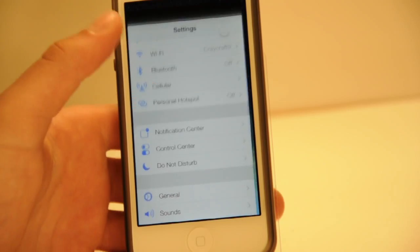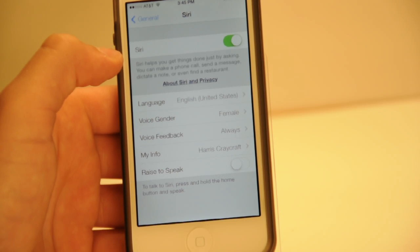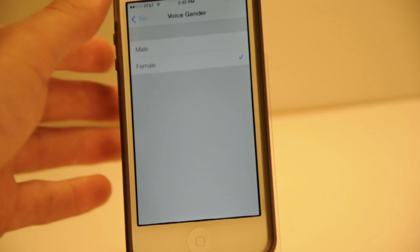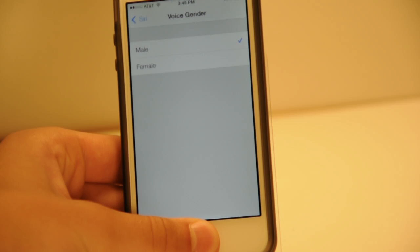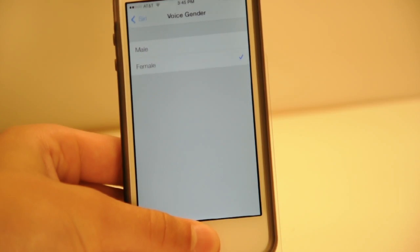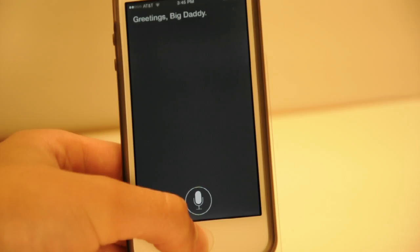The next feature of iOS 7 Beta 2 is the ability to change the voice or the gender of Siri. You can see there is a voice gender setting where you can choose between female and male. Here is the male voice: 'Hello. Hello there, big daddy.' And here is the female version of Siri: 'Hello. Greetings, big daddy.'